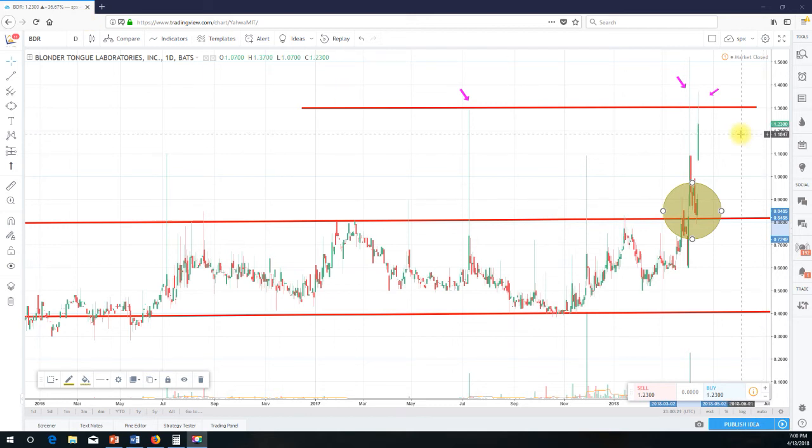That's my take on BDR. If you got in around early to mid-March, great — huge upside, explosive move. But I wouldn't be chasing around here. If I'm looking to get in long, I'd wait for it to come back down to earth, back to that breakout point.